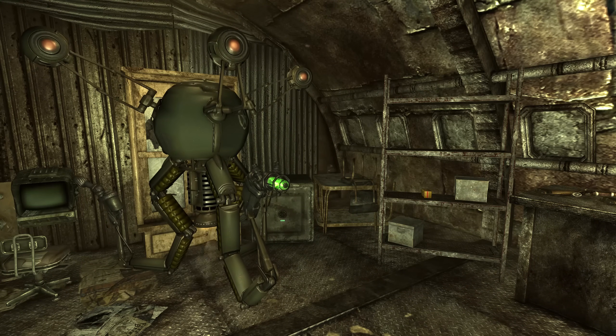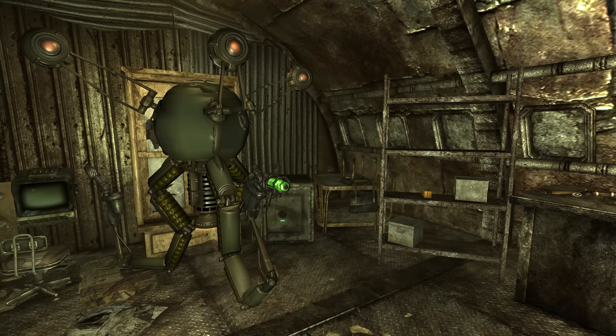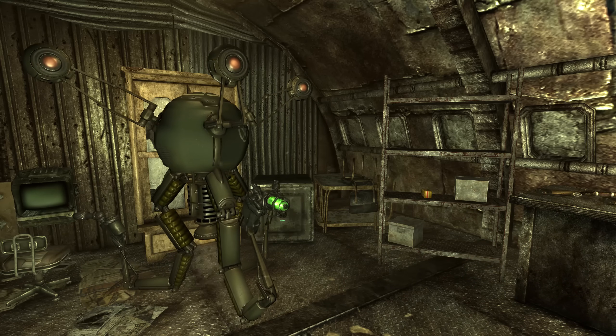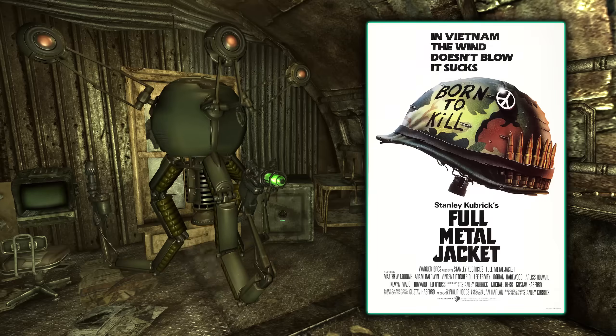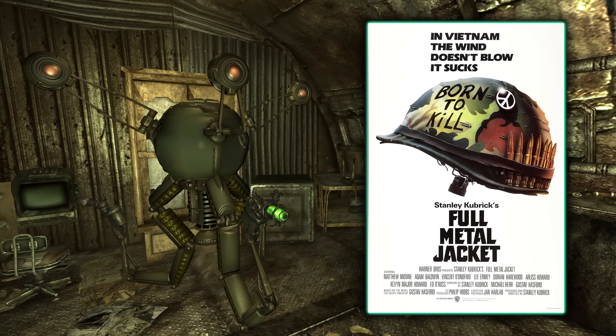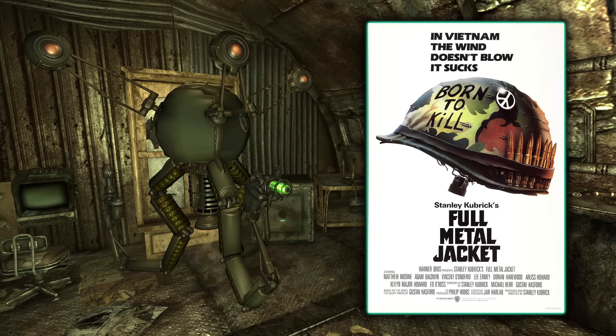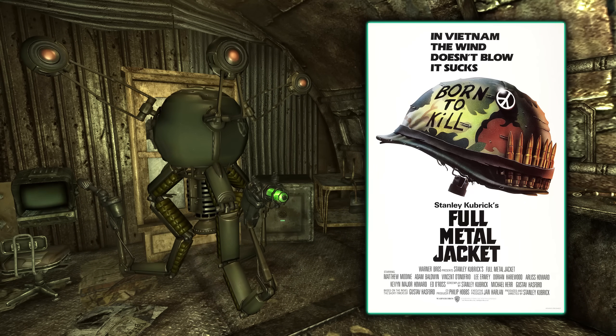Deputy Steele of Megaton will say this if attacked: 'What is your major malfunction, maggot?' This line is a reference to a similar line from Stanley Kubrick's 1987 film Full Metal Jacket, where Sergeant Hartman yells 'What is your major malfunction, numbnuts?' at Private Pyle.